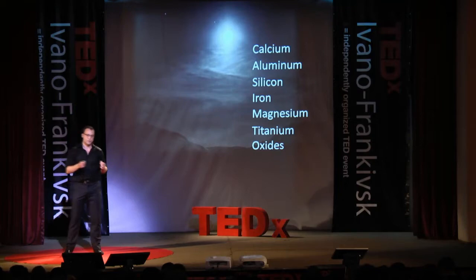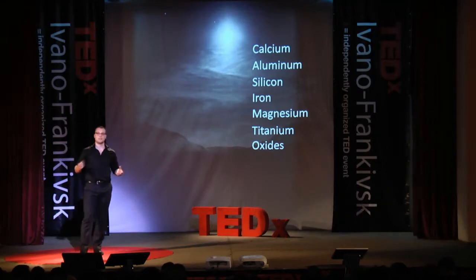So before we actually start printing with it, we have to perform a chemical reduction to get those elements into their pure state so that we could either use them for a propellant or for a 3D print.